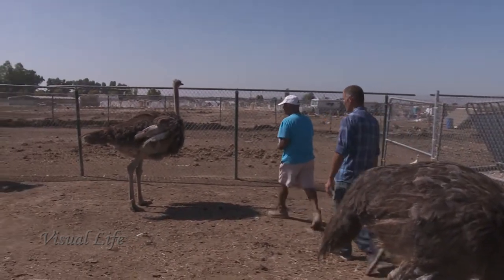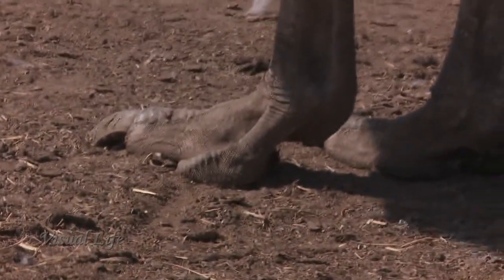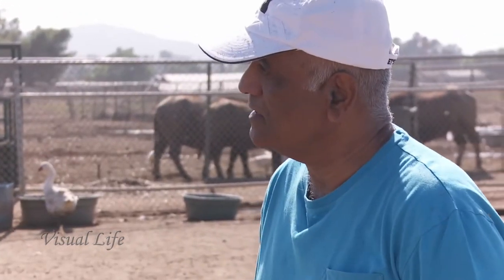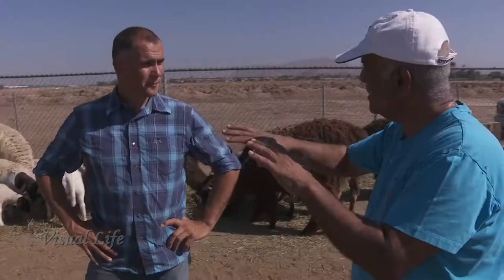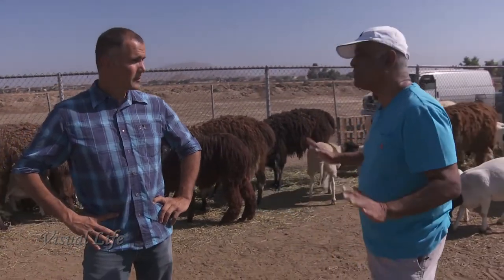This is a baby ostrich — look at those feet. Where does the foot of an ostrich go? They make wallets out of them. They take out the skin, dry and tan it, and then make the wallets. Amazing wallets.